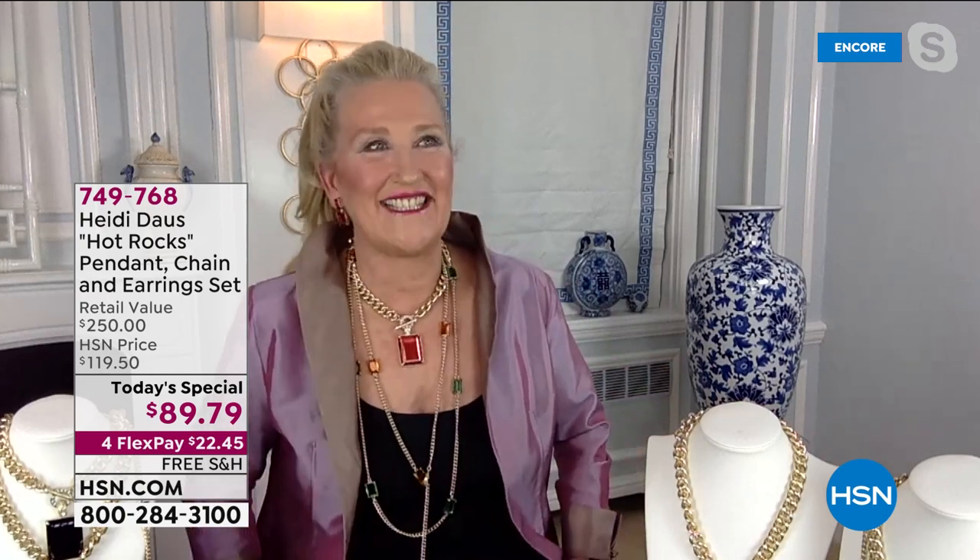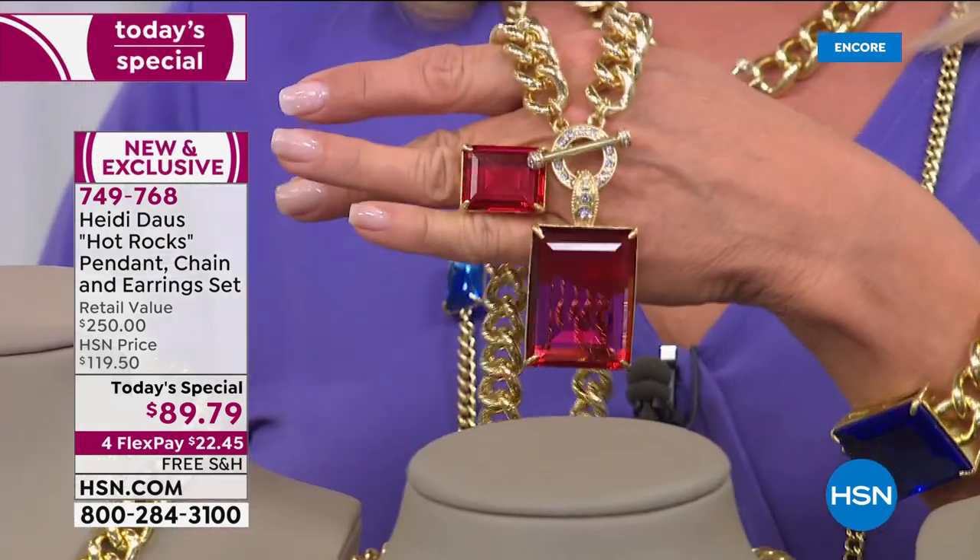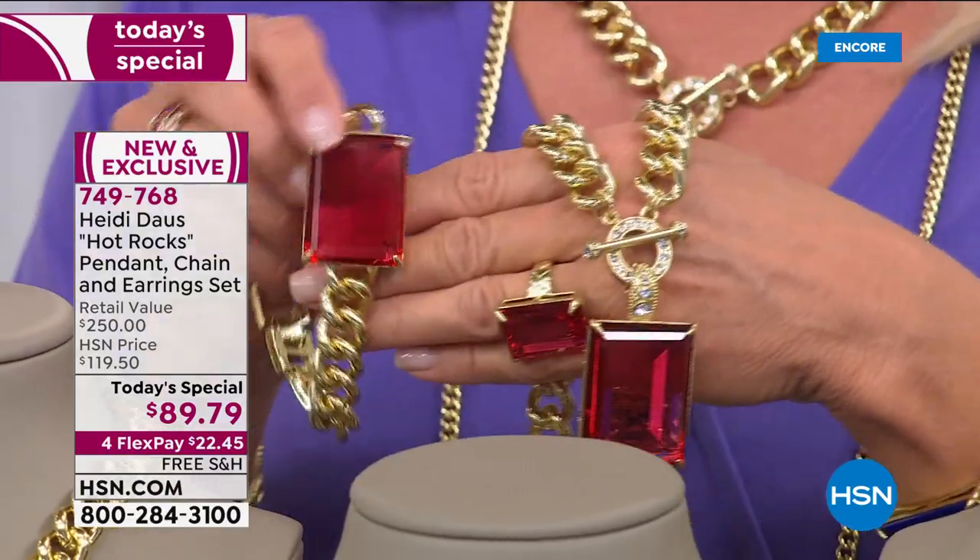And today, really for a price I can't even believe. Girls, you've got to try it. Pick up one, pick up all five colors because when they're gone, we'll never see the likes of them again, Ms. Suzanne. Never.